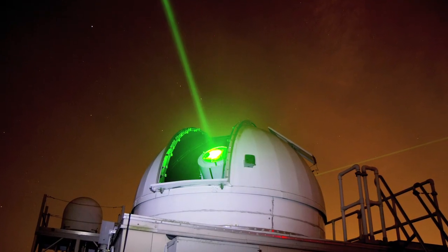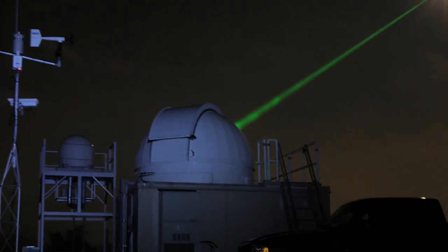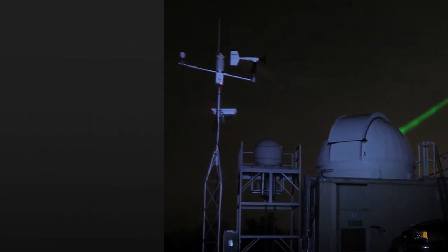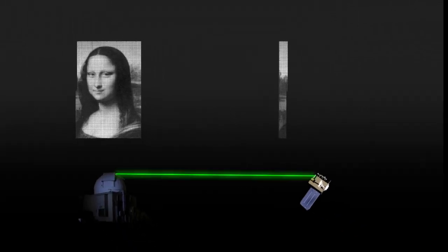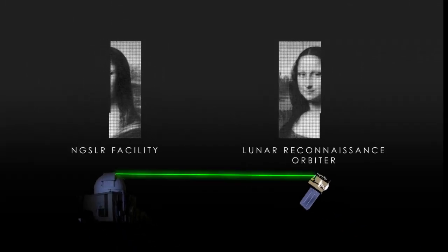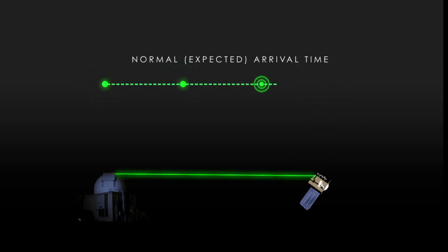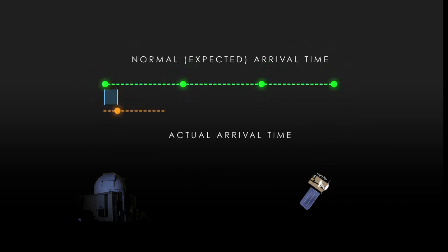To do this, the LRO team used the existing laser tracking signal sent by the next-generation satellite laser ranging station at NASA's Goddard Space Flight Center. The image was divided into pixels, which were then sent to the spacecraft one at a time by retiming the regular tracking pulses. By delaying the tracking pulses by specific amounts, LRO scientists could use the difference between the expected arrival time and the actual arrival time to indicate the brightness of an individual pixel.